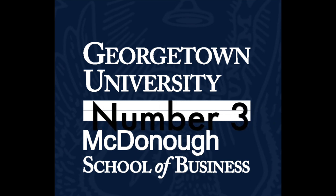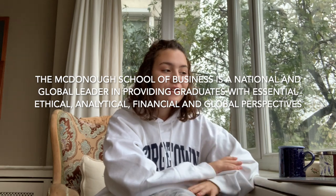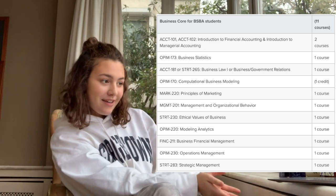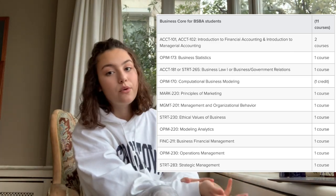Number three, McDonough School of Business. The School of Business is a national and global leader, providing graduates with essential ethical, analytical, financial, and global perspectives. The Business core has much more specific courses in economics, finance, marketing, and accounting. As you can see, it has a wide range of numbers-heavy but also liberal arts courses. Some of the major examples include finance, international political economy and business, and operations and analytics — which is new this year — and each one of these has its own curriculum.